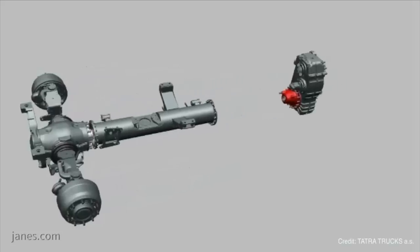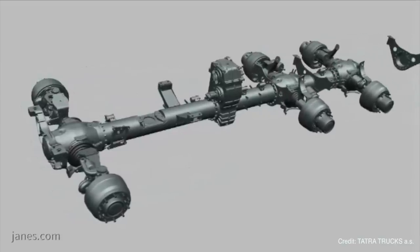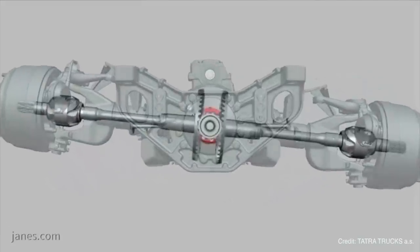We're here at Euro Satori 2018 and I'm talking to Tomas Minacik, Director of Defence Programmes for TATRA. We're standing beside an example of Excalibur Army's Patriot Light Armoured Vehicle, fitted with TATRA's tubular backbone and swinging half-axle suspension system, a product that has been around for a number of years. Tomas, could you tell us a little bit about that suspension system, some of the current applications for it and anything that may be emerging in the near future?